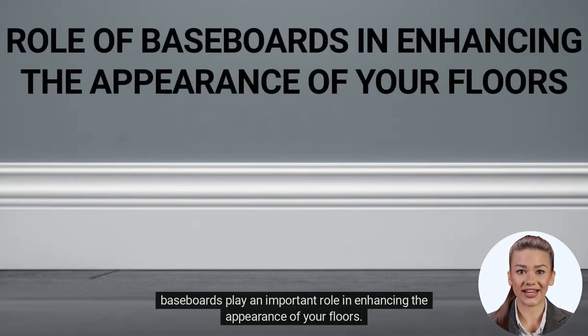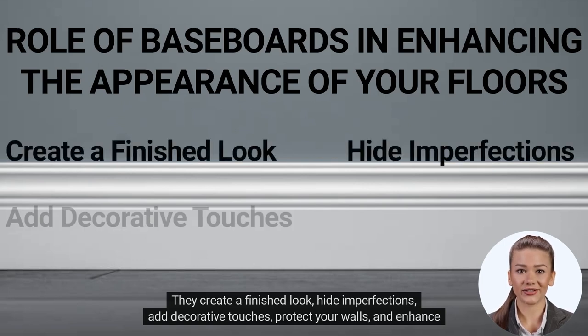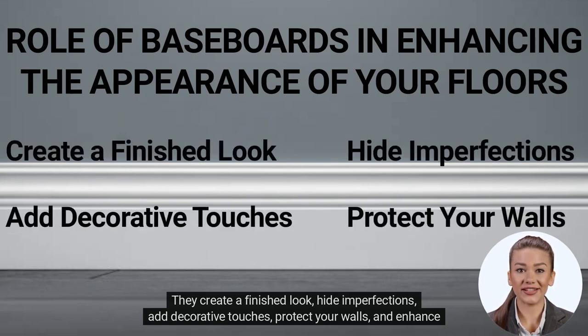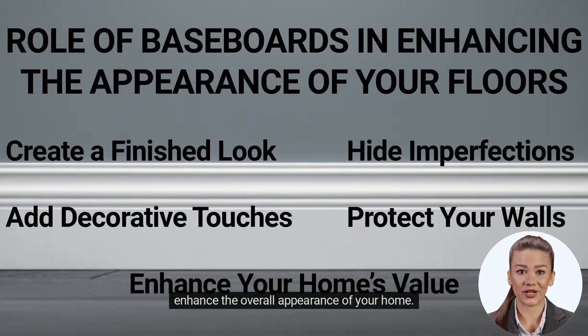Baseboards play an important role in enhancing the appearance of your floors. They create a finished look, hide imperfections, add decorative touches, protect your walls, and enhance your home's value. By choosing the right baseboards for your flooring, you can create a cohesive and polished look that will enhance the overall appearance of your home.